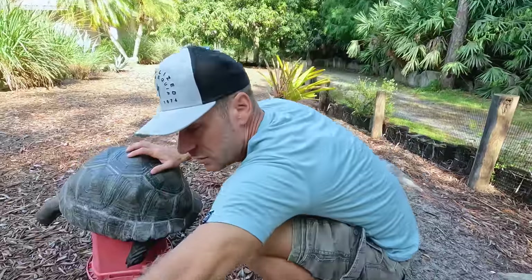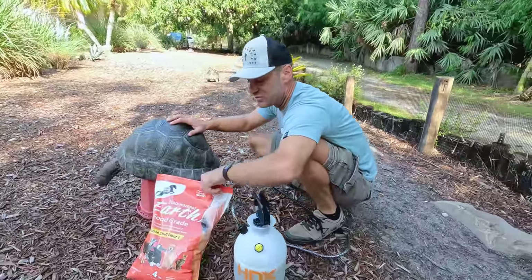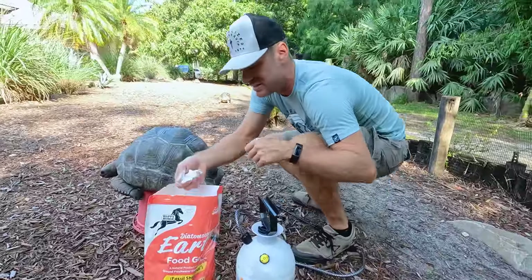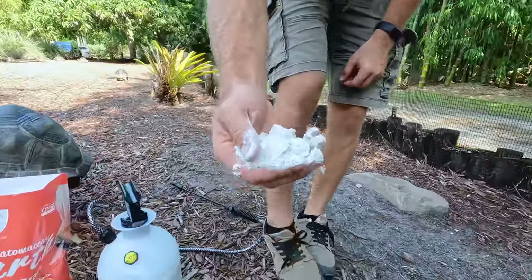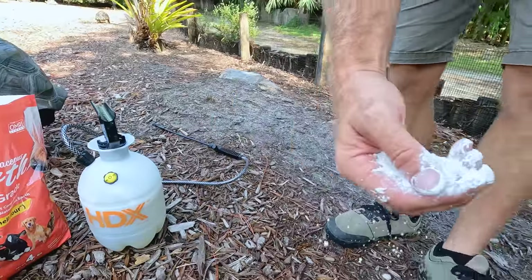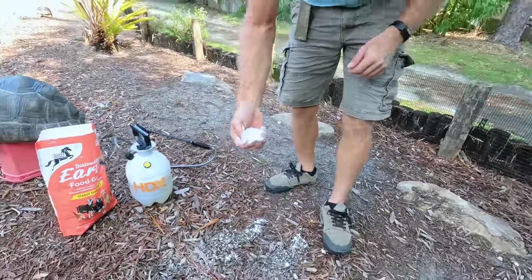We have another product — diatomaceous earth. It's simply a type of earth. It's very silty. You see this stuff? It's incredibly silty. We're going to put it in certain areas where I know the tortoises like to hang out.